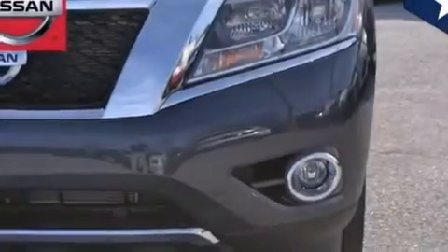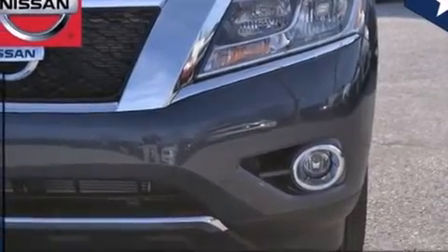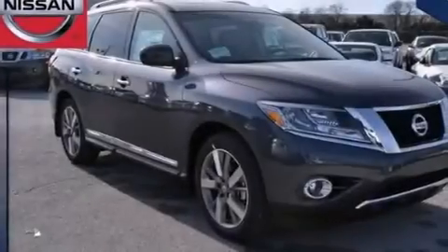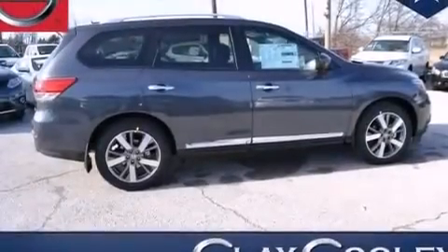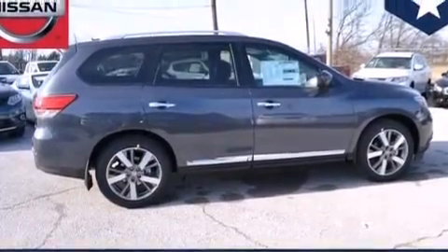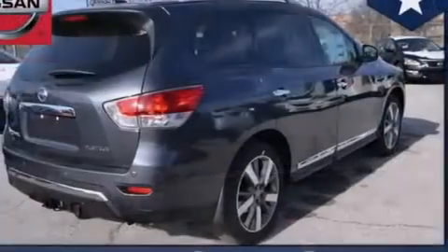Features include the premium package, a multi-link rear suspension, traction control and stability control systems, front multi-stage airbags, rear seat child-proof door locks, cruise control, steering wheel controls, and external temperature display.